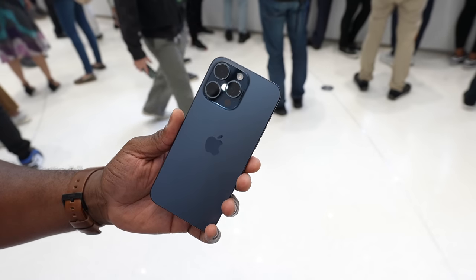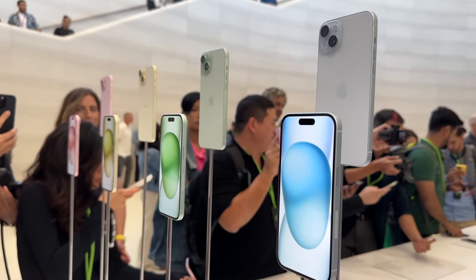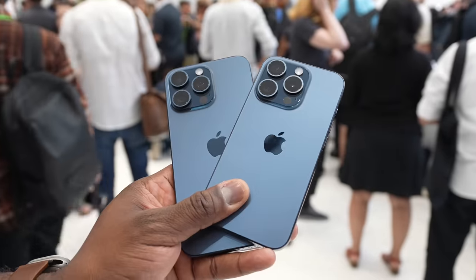Hey guys, Thunder E here and as you know I'm at Apple Park and they have brand new iPhones. Now there's the new iPhone 15 series and the regular iPhone 15 looks absolutely gorgeous with tons of different colors, but honestly I think the iPhone 15 Pro line is the iPhone for anyone to pick up.